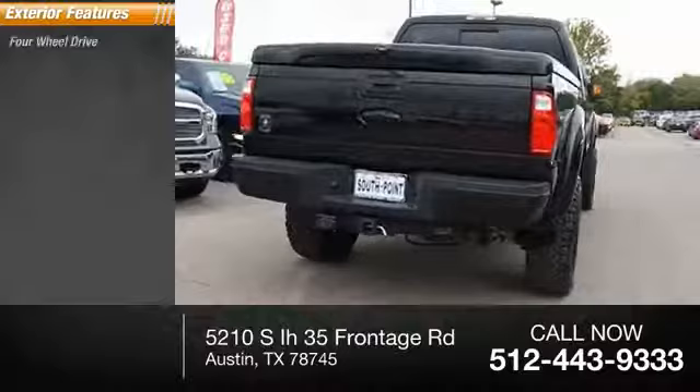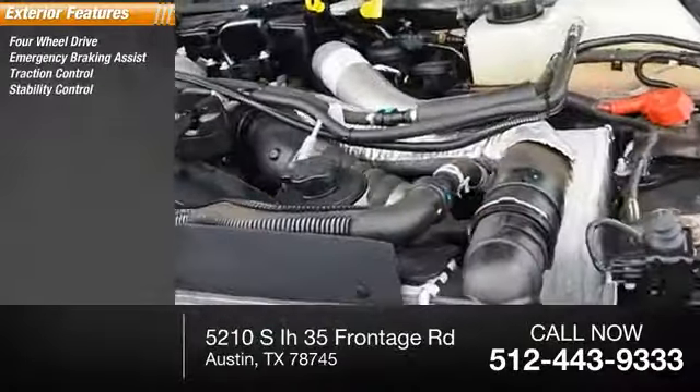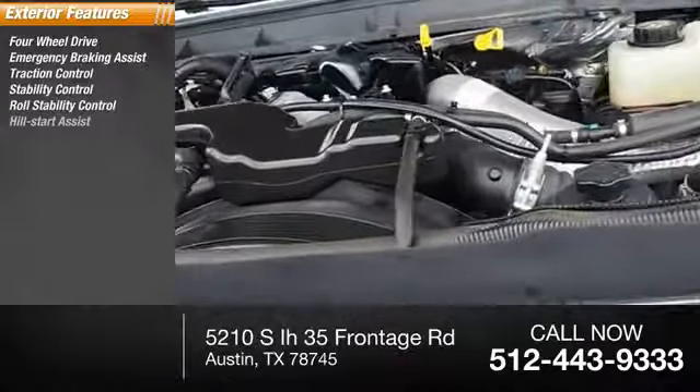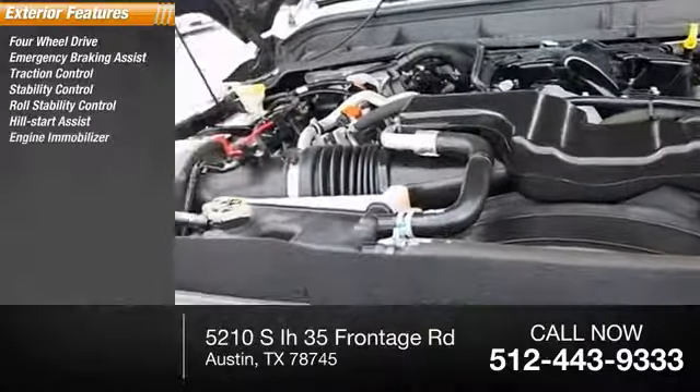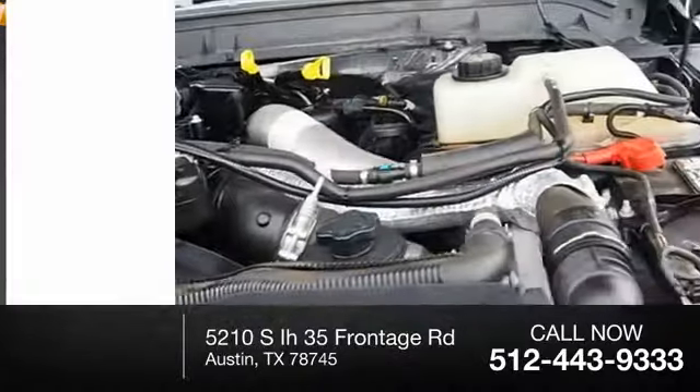Here are some of this vehicle's great options: four-wheel drive, emergency braking assist, traction control, stability control, roll stability control, hill start assist, engine immobilizer, door reinforcement, braking assist, and halogen headlights.